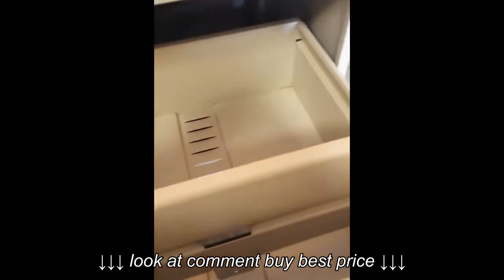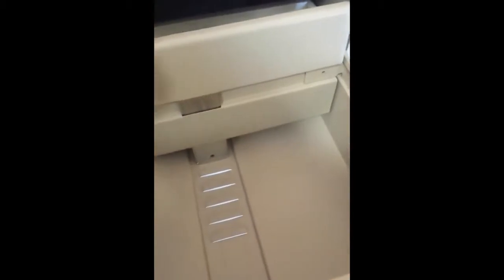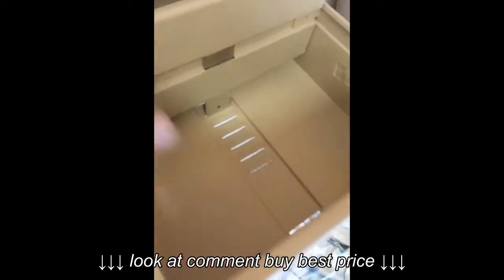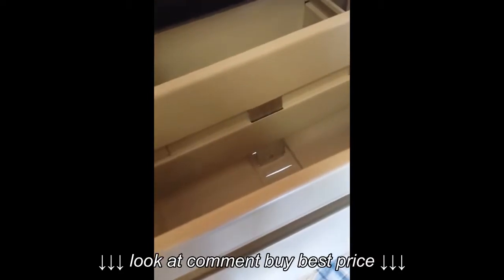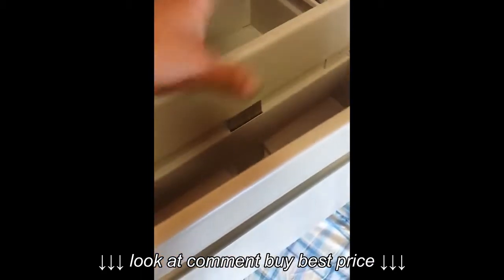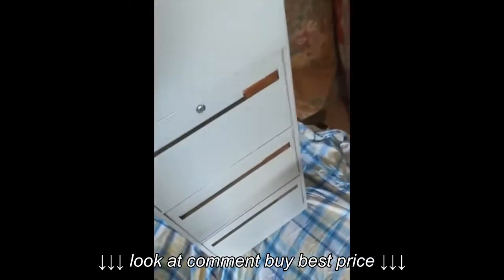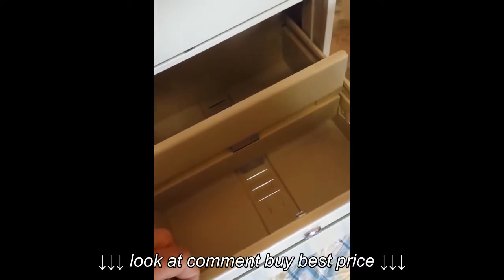The drawers are legal sized and they have a file compressor. The way it works is you take your files, set them in, and then set the compressor to hold them up — that's how this filing cabinet maintains your files. You can buy hangers if you want, but each drawer features a file compressor. It's easy to manage and that's how they deal with the files in this particular unit.